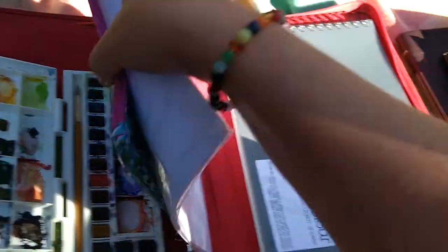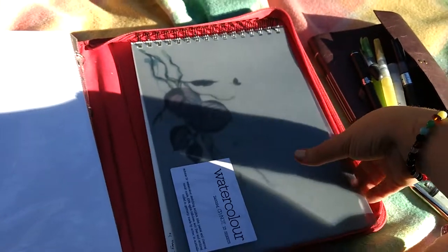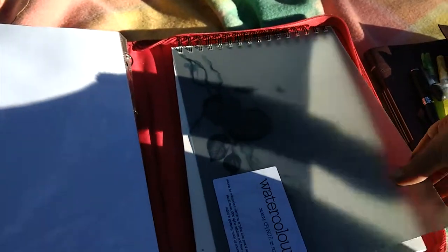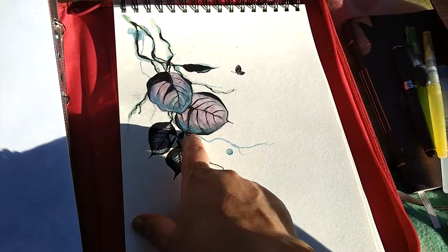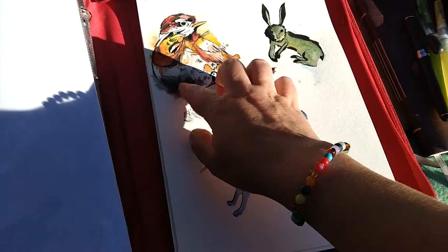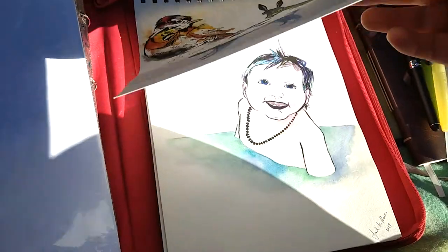And then I have just a basic watercolour book. This one is really handy because you can flip the pages all the way back, which is really useful. As you can see, these pages are made with a combination of watercolours and inks. That's not my design — that's a beautiful artwork I found that I'm replicating as I'm playing with it.